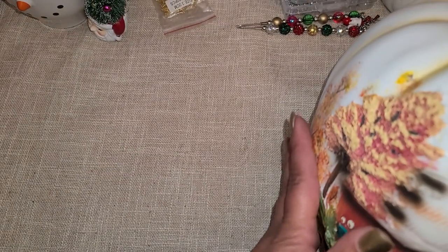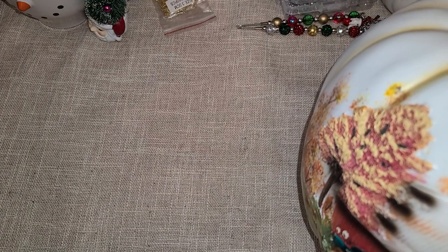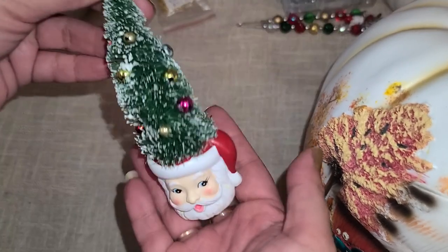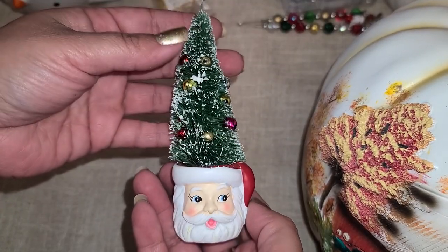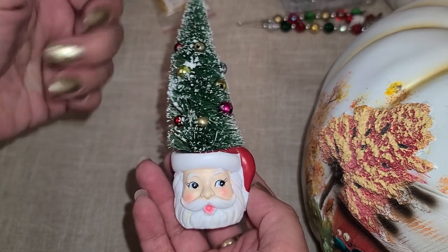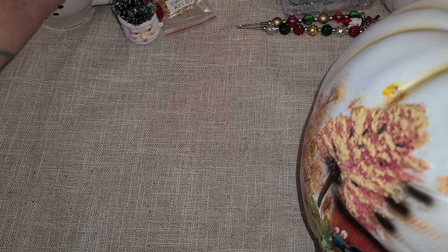I'm really, really happy that I finally got my gorgeous little pumpkin. And then while I was in there, I went looking — I had bought this yesterday and they sell a larger version of a Santa and a deer. So I went looking at this store to see if they actually had a deer and an ornament.